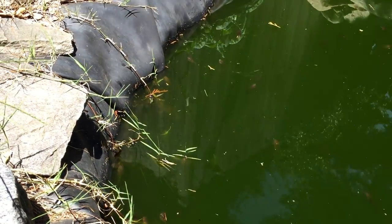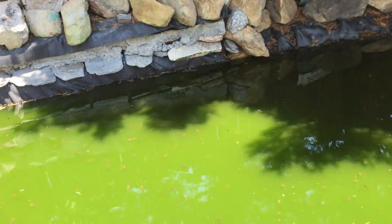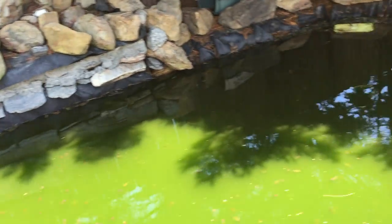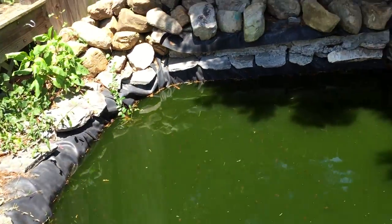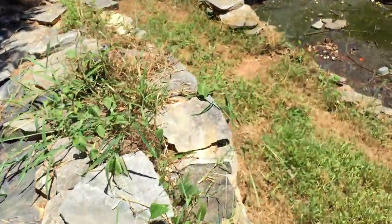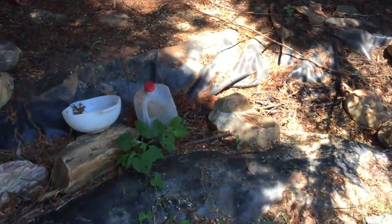Everywhere you turn you can see movement. I'm going to show you about how many frogs there are — you can just imagine how many frogs are going to come out of here. That's from here to there, probably about ten feet. Last time I came, there were some over here too — let me see if this thing dried up at all.